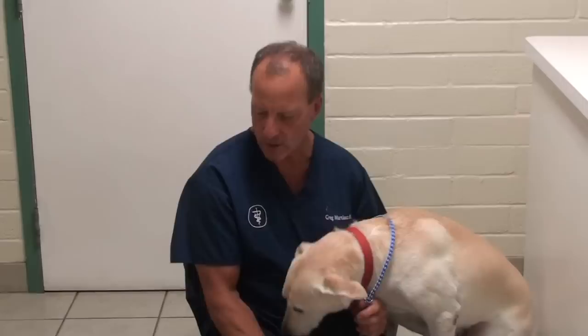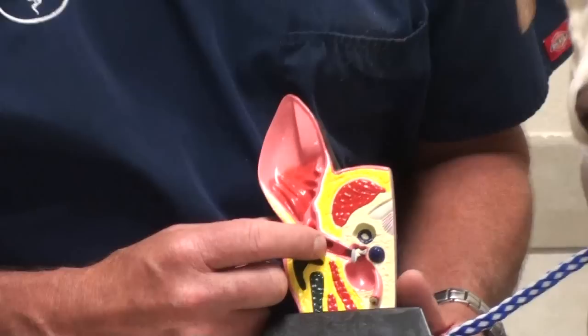Ear infections occur as the ear gets red, wax accumulates in the ear canal, and bacteria and yeast grow in there. Most of the time ear infections are caused by allergies.